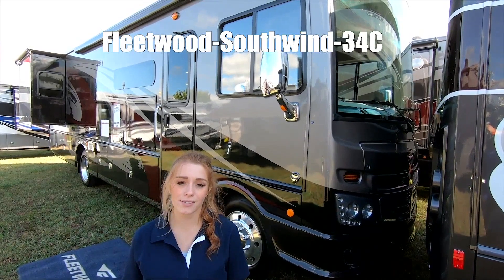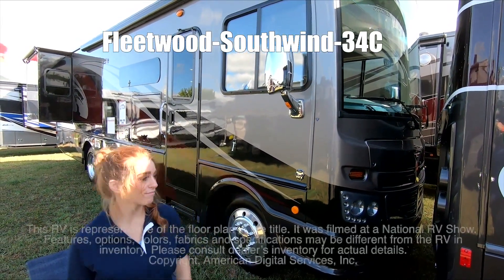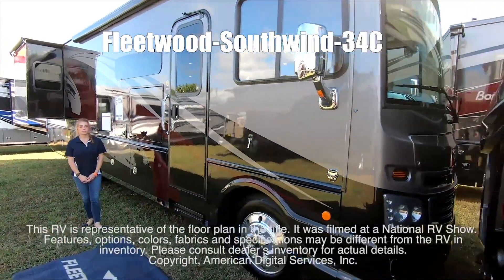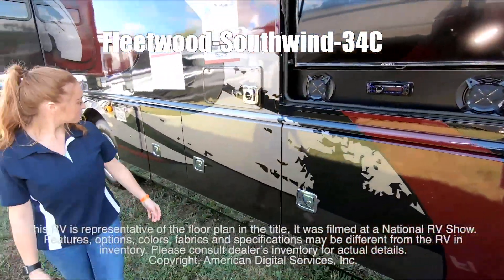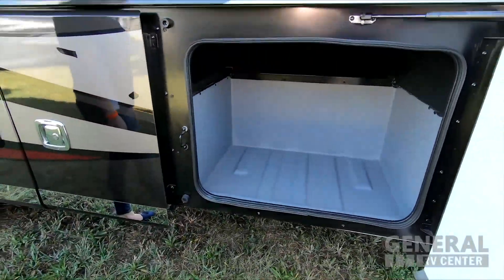Hello, my name's Kaylee. This is a Southwind made by Fleetwood RV, model number 34C. This RV is representative of the floor plan made by this manufacturer. It was shot at a national RV show. The features, options, colors, fabrics, and specifications may be different from the RV in the dealer's inventory. Please consult the dealer's inventory for actual details on this RV.